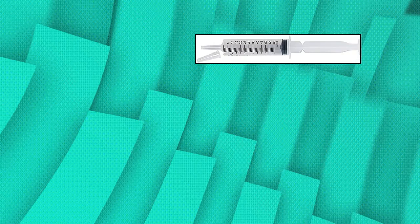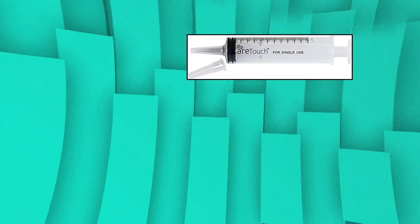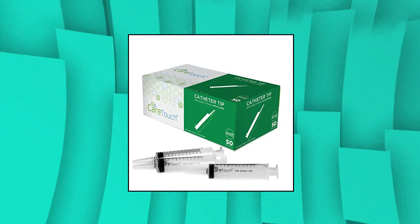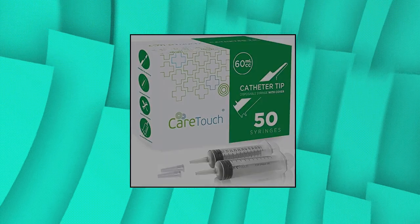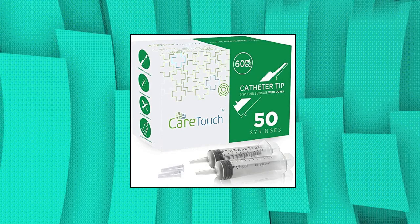CareTouch 60ml syringe with catheter tip — 50 large medicine syringes for liquids, disposable and individually wrapped. Leak-proof: CareTouch catheter tip syringes are made of medical grade plastic materials that are durable and sterile. The included cover ensures that no leaks occur during storage and use. Medical quality: these syringes are latex free, pyrogen free, and BPA free, making them safe to use for various purposes. Each individual syringe is sterile and hygienic to ensure quality and safety.